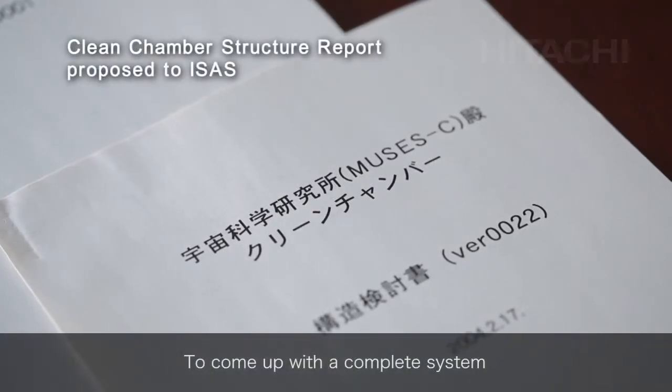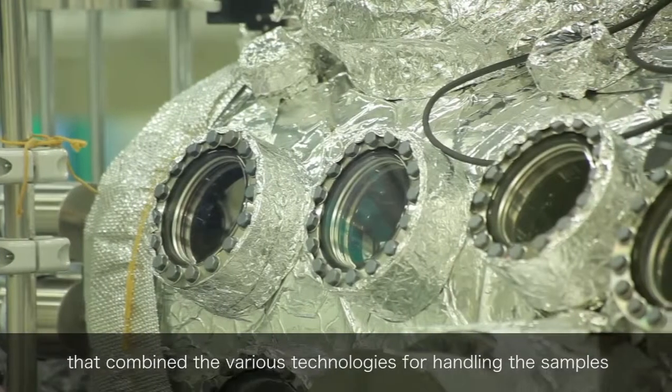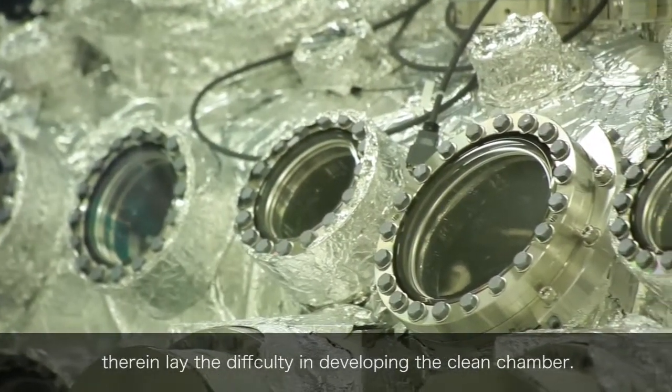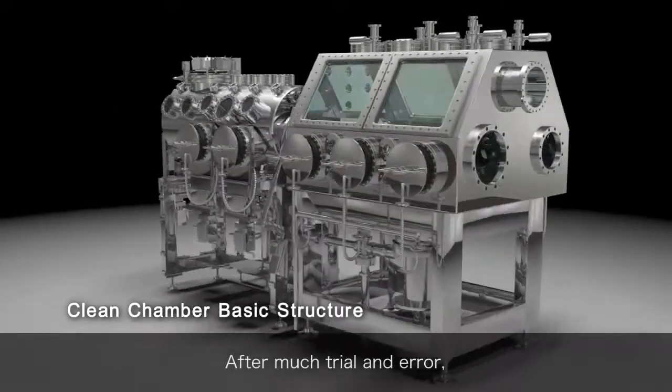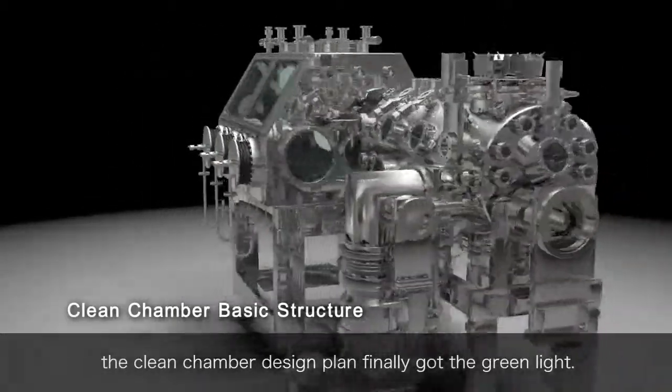To come up with a complete system that combined the various technologies for handling the samples without contaminating or losing them — therein lay the difficulty in developing the clean chamber. After much trial and error, the clean chamber design plan finally got the green light.